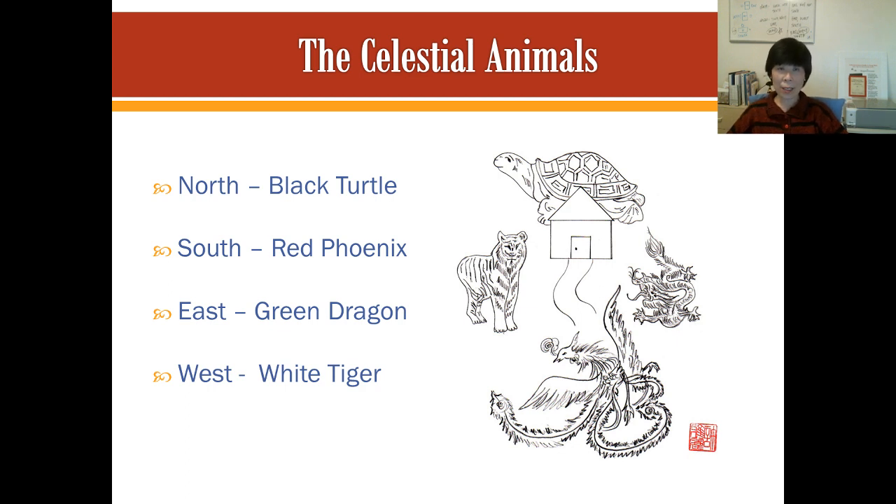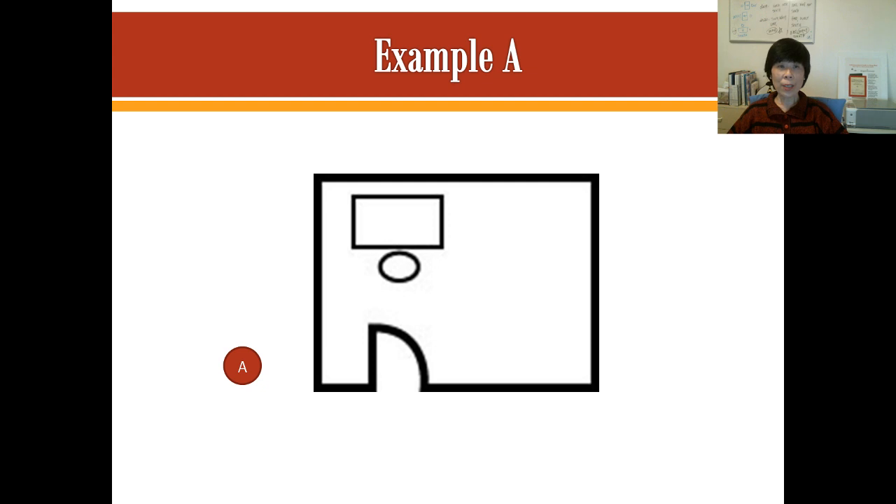Now let's go to some slides that will show some of the different arrangements of desks. Example A: the person is seated here and looking towards this direction, which means his back is toward the doorway. As we were mentioning, we want to find the turtle — we want to have the support from behind. So what's happening here is there is no support for the person sitting here. There is direct energy coming from the doorway aiming straight at the person. So there is no black turtle for support from behind. This is one of the positions that is not really favorable.